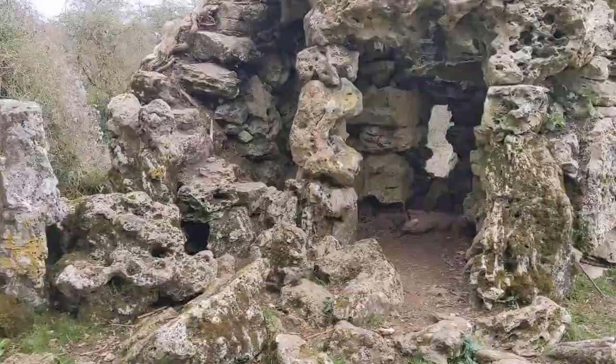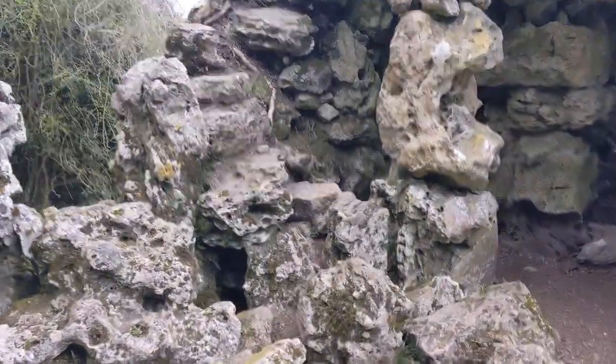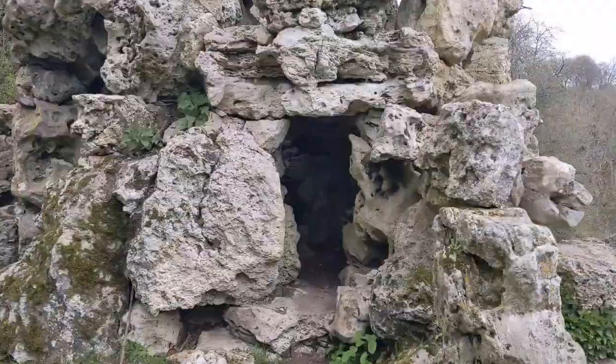That's quite impressive. Oh look, it's like a staircase. Let's have a look.